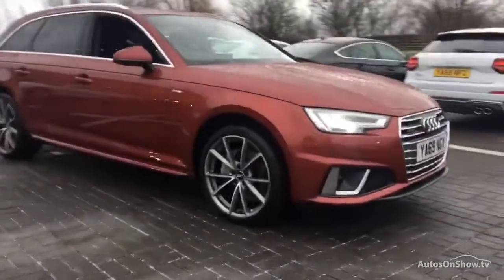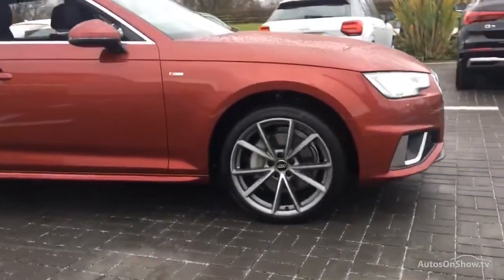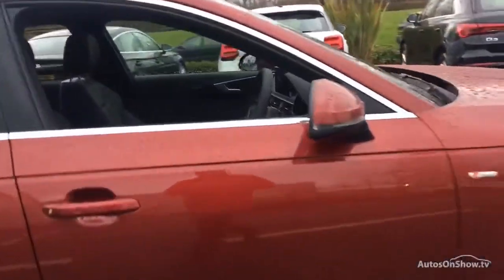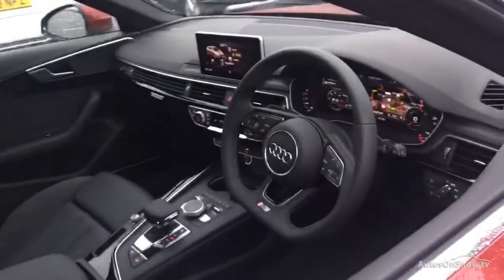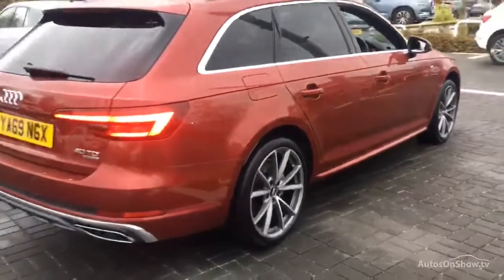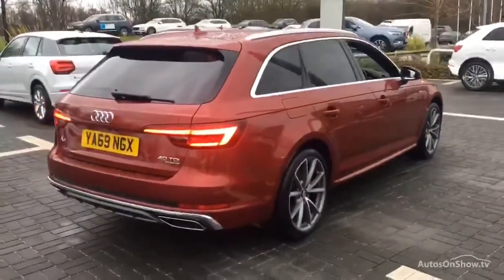Before reaching our forecourts, every pre-owned Audi we receive has to meet Audi's approved use programme as standard. But here at Sytner, we like to go the extra mile. As a minimum, each vehicle is subject to a stringent 145-point separate mechanical, interior, and exterior inspection prior to test drive.